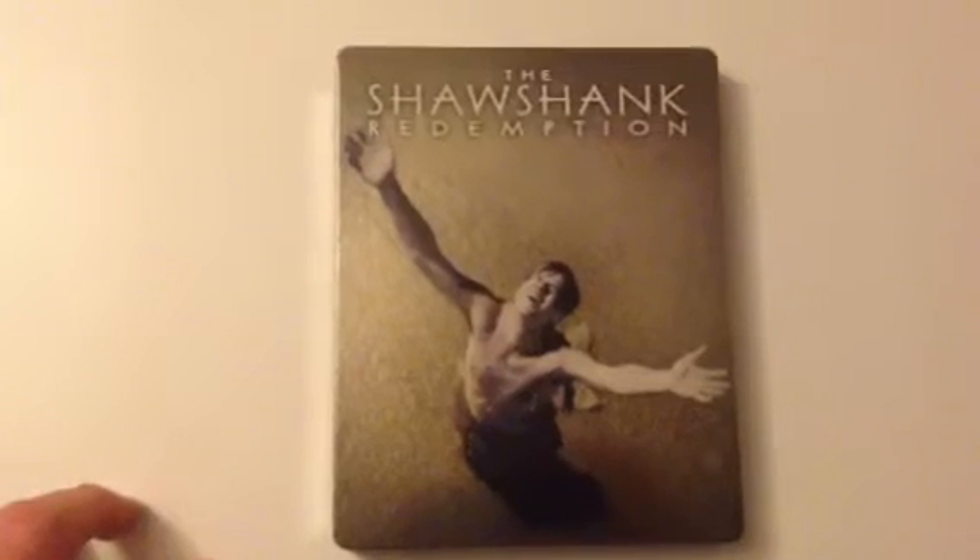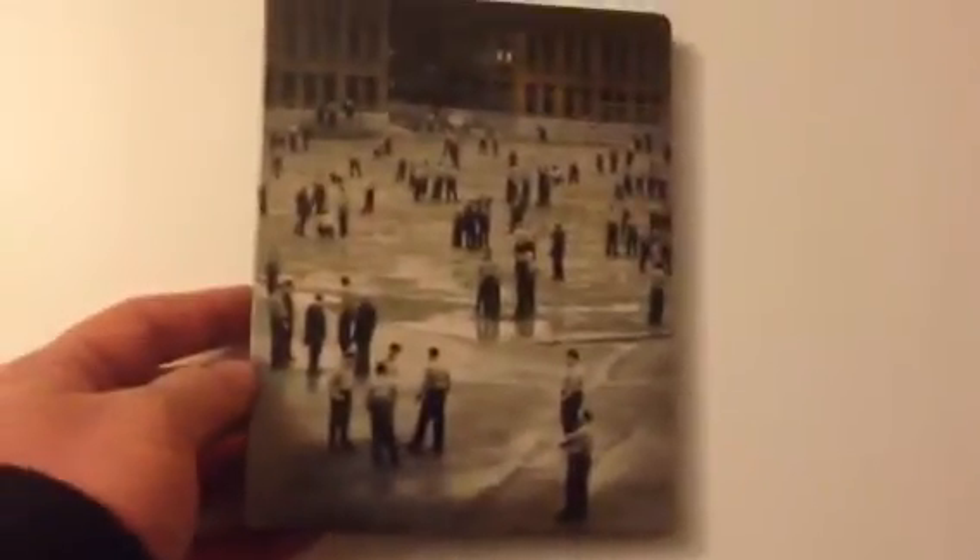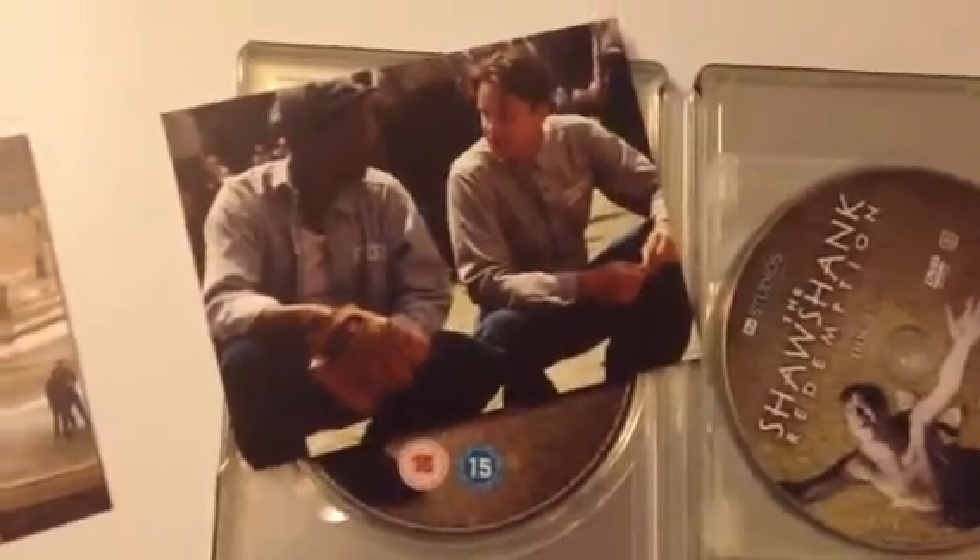The four disc edition of Shawshank Redemption. This isn't limited to any store — it's available everywhere. Not bad, it's got a kind of gloss to it. Fantastic film. You get four art cards with it. The inside has no artwork, which I'll change. Here are the postcards — first, second, third, and fourth.